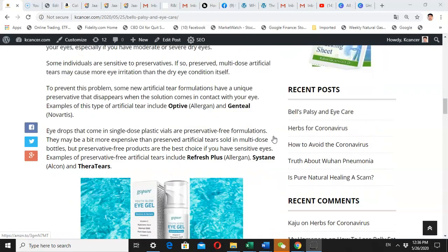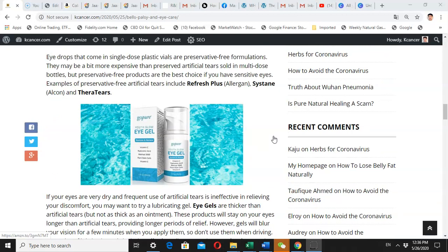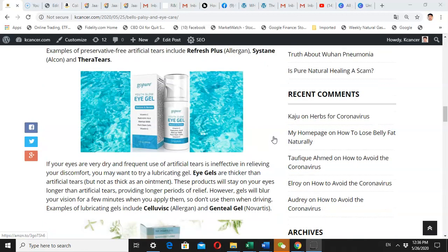Because artificial tears evaporate quickly, you may start to use eye gels. Eye gel is thicker than artificial tears. When you use eye gels, be aware that they will blur your vision for a few minutes.